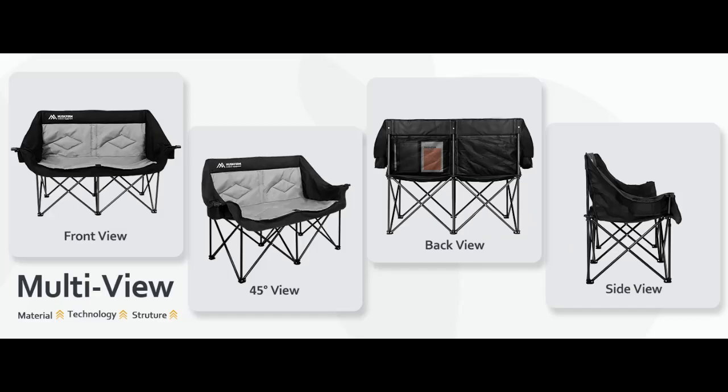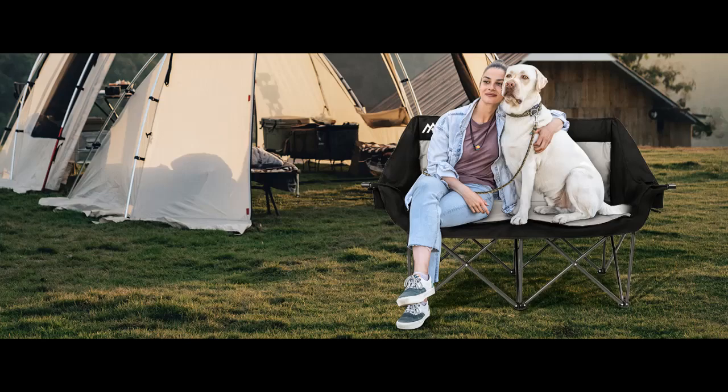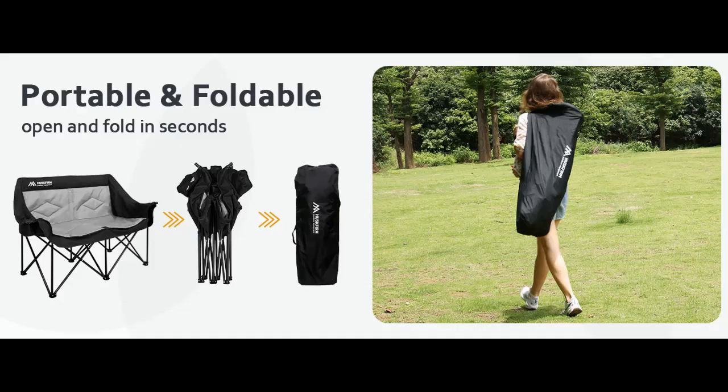Comfortable Camping Love Seat: The Love Seat Camping Chair is made of 600D Oxford fabric and durable steel frame construction, which adds front vertical stabilizing legs for more support. Supports 650 lbs — great for couples.